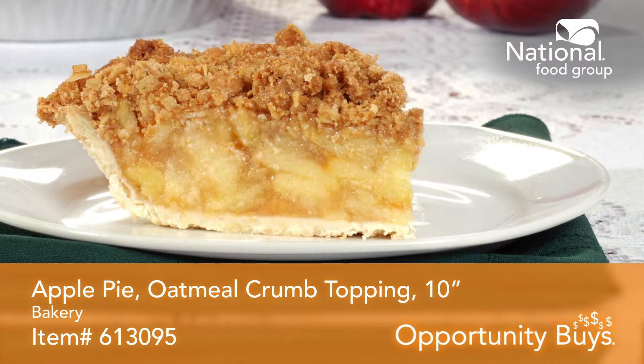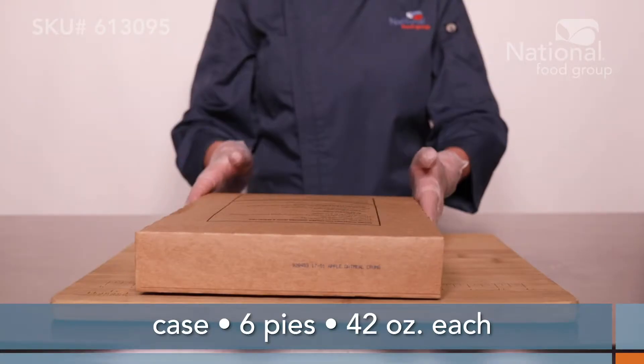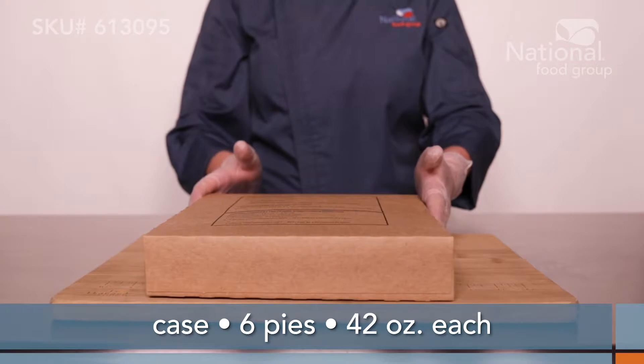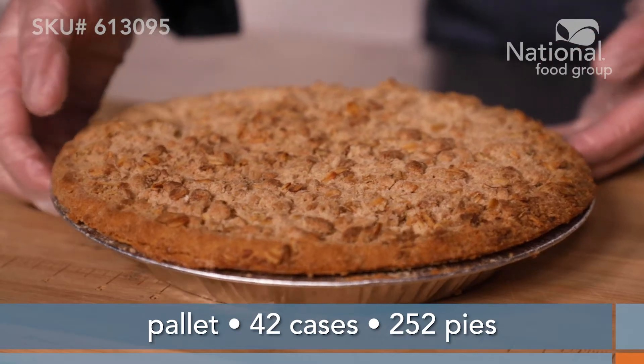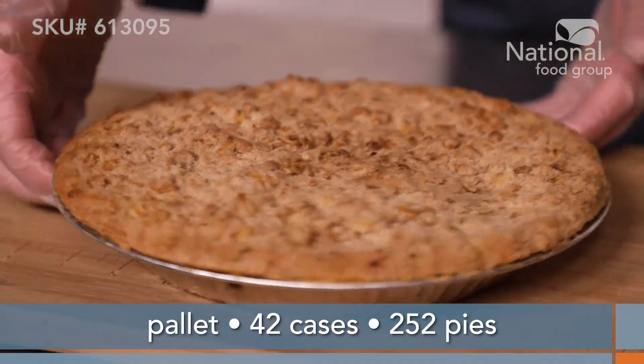A delicious apple pie with an oatmeal crumb topping. It's item 613-095. This opportunity buy is a 10-inch apple pie that ships as six 42-ounce pies per case. Order a pallet and receive 42 cases for 252 wonderful apple pies in total.